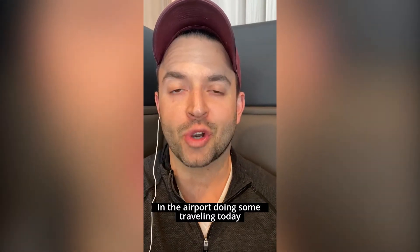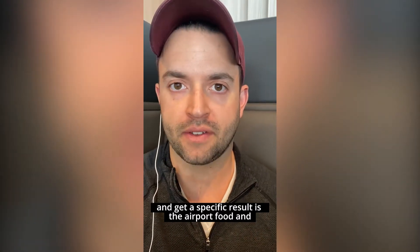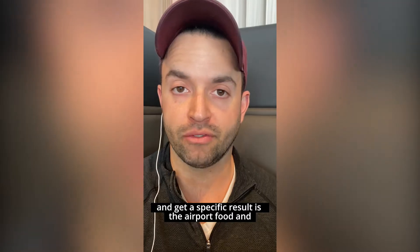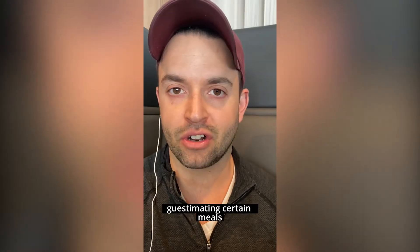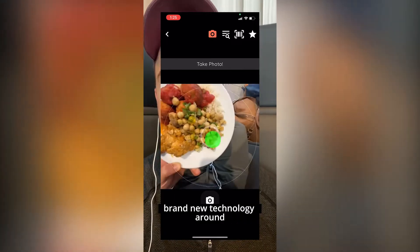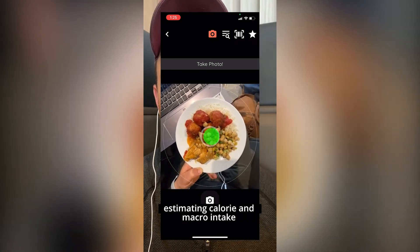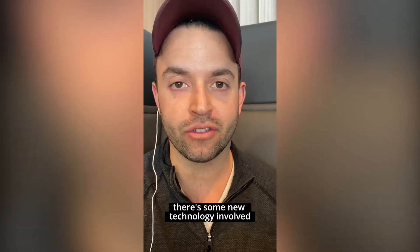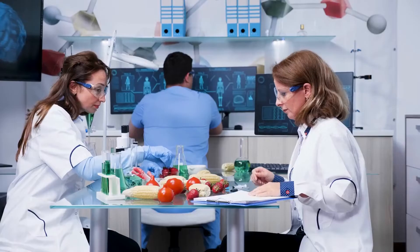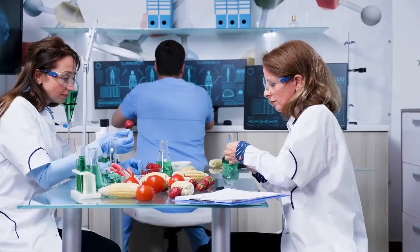In the airport doing some traveling today. One thing that makes traveling super tough when you're trying to keep up with nutrition and a specific result is the food and guesstimating certain meals. I've come across an app that does a really good job — brand new technology around estimating calorie and macro nutrition intake based on a photo. Before I show you the science of how this works, let's revisit nutrition tracking and why it's so important.